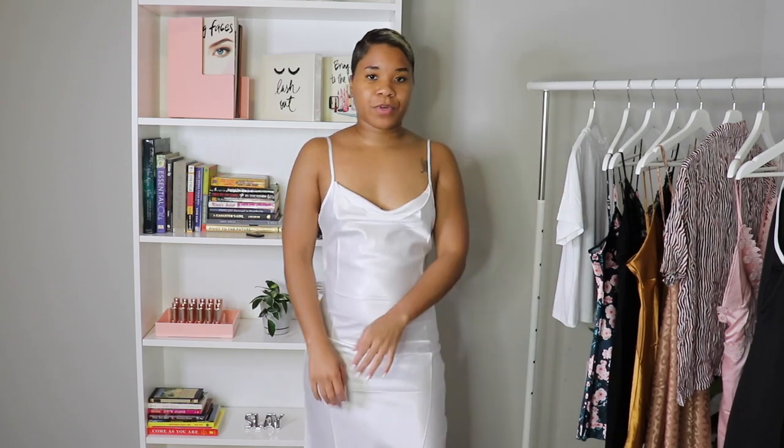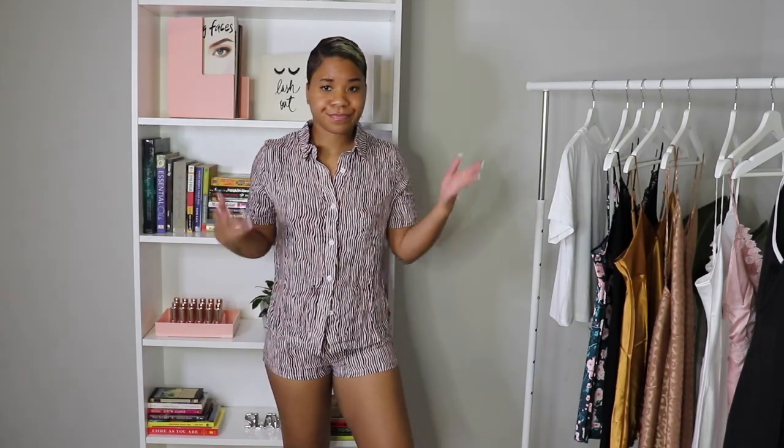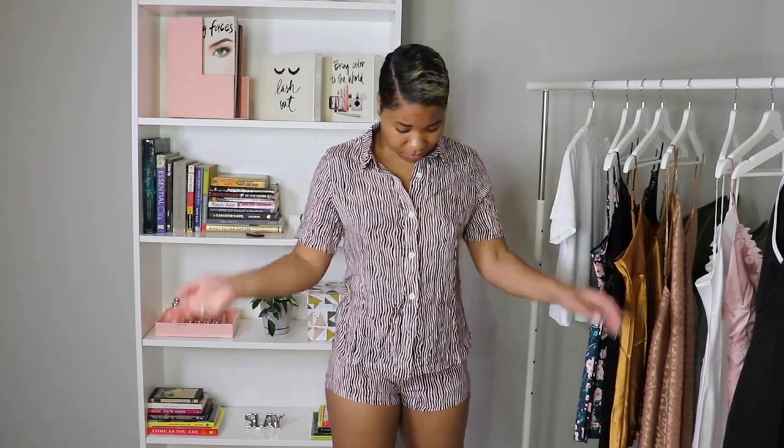I personally like to host and have people over, and this is something you can wear when you're having people over and want to be comfortable. White might not be the best if you're cooking, but it's cute. This is really nice to wear to like a little sleepover — if you and your girls are having a wine night. If your new boo is coming over and you want something cute on, or you can put this one to work from home too.